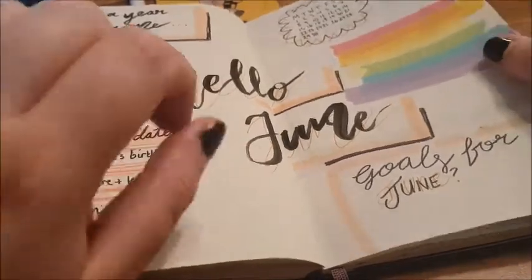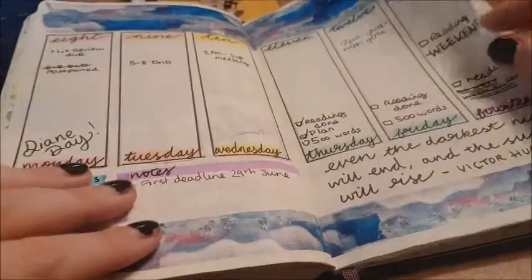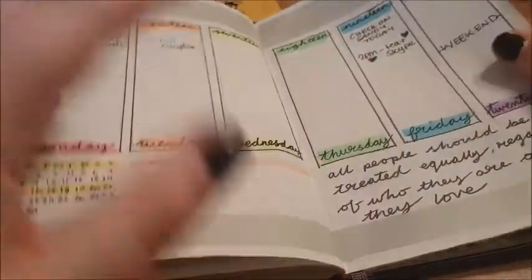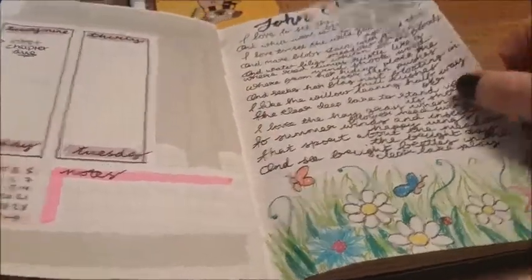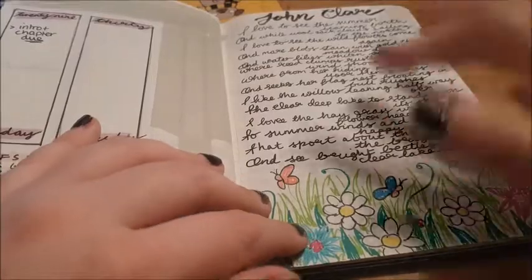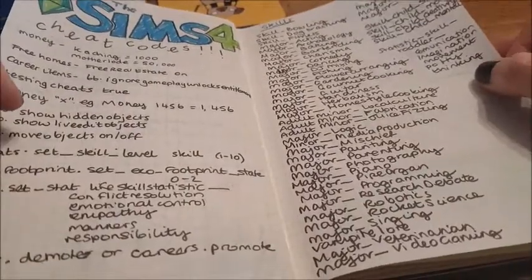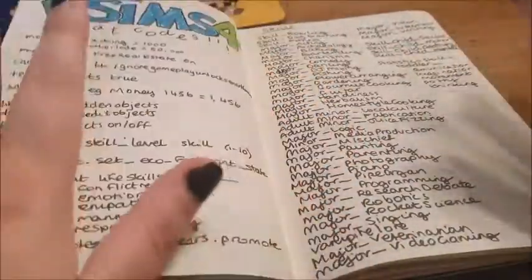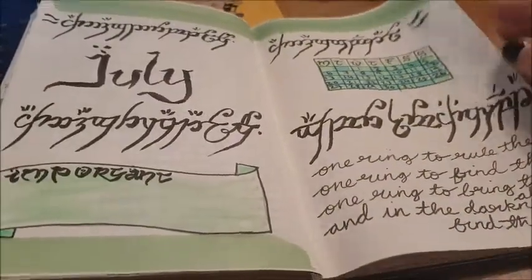Then here was my 'Hello June' spread, using some washi tape — I really liked doing this. This was using the new brush pen my friend Emma got me. I kept it loosely pride-themed, which was really fun. Then a poem about summer by John Clare, with a little summery doodle at the bottom. And my Sims 4 cheat codes, which is very important because I'm so impatient I can't deal with building up skills.